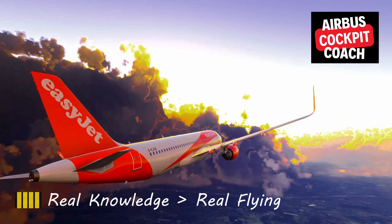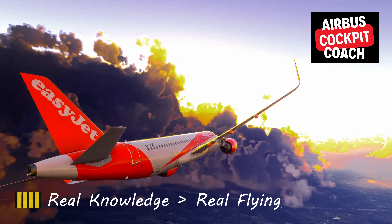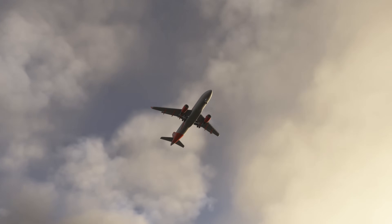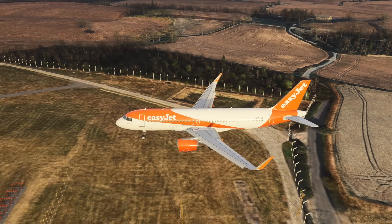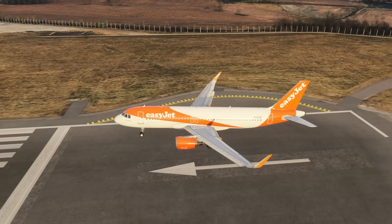Hello, Airbus cockpit coach here. If you want consistently good landings in the A320, the single most important skill isn't a magic flare technique — it's your visual scan.